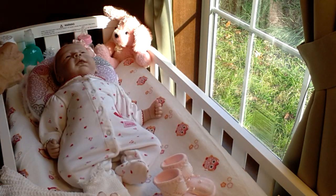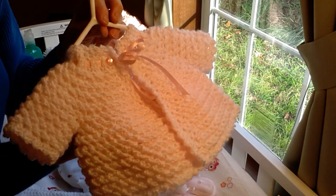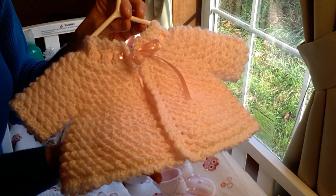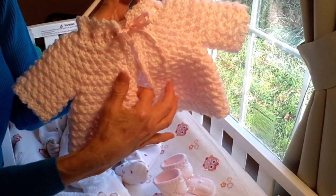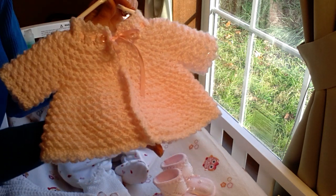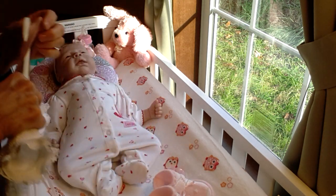I thought since it's a chilly day today that I would also add this little pink knitted or crocheted sweater. This came with her also — it's just right, just her size. So let's go ahead and get started on this outfit.